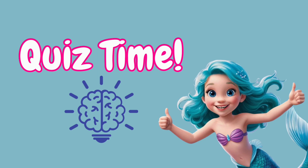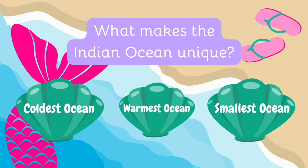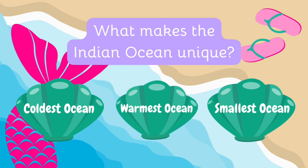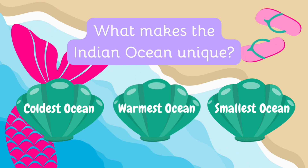Now that we've explored the Indian Ocean, let's see how many fin-tastic facts you remember! Answer these questions — you can say them out loud or write them down! What makes the Indian Ocean unique? Is it the coldest ocean in the world, the warmest ocean in the world, or the smallest ocean in the world? The Indian Ocean is the warmest ocean due to its tropical location and high surface temperatures!